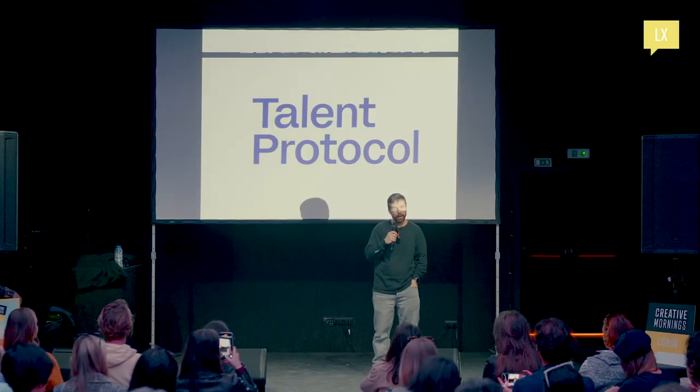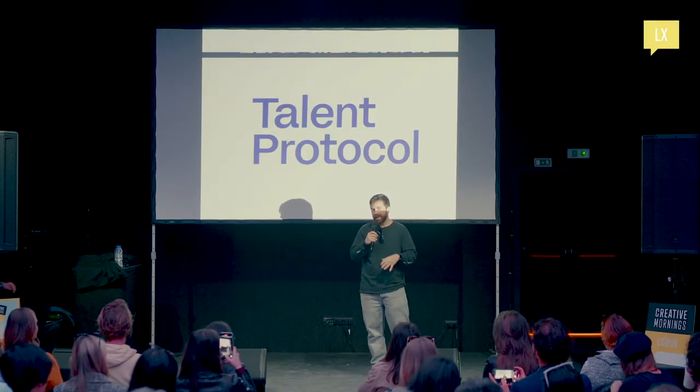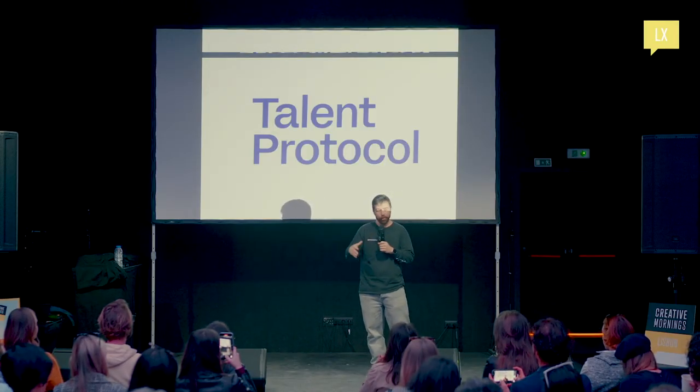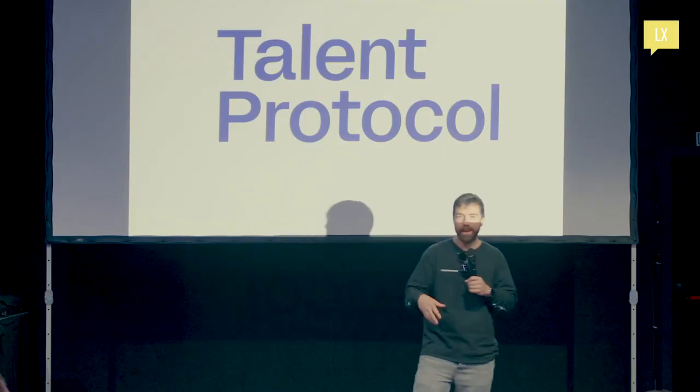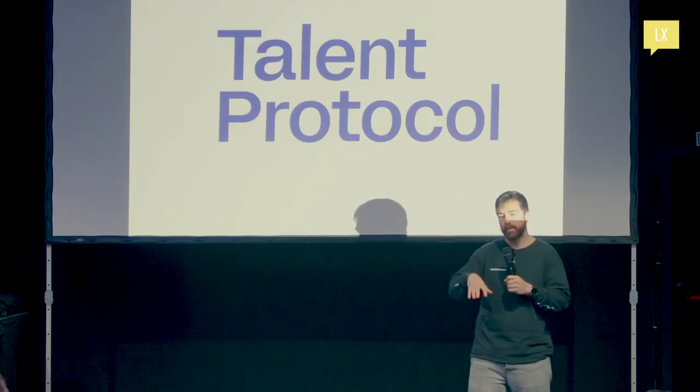I'll start with Poolside just a little bit. They've been massive partners of Talent Protocol and everyone building Web3 in Lisbon. So informally, it's almost like there's a Web3 district popping up in Alvalade. Why Alvalade? I guess Poolside was the first comer.